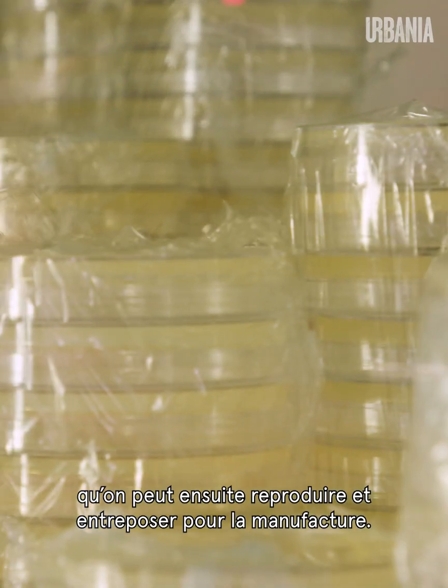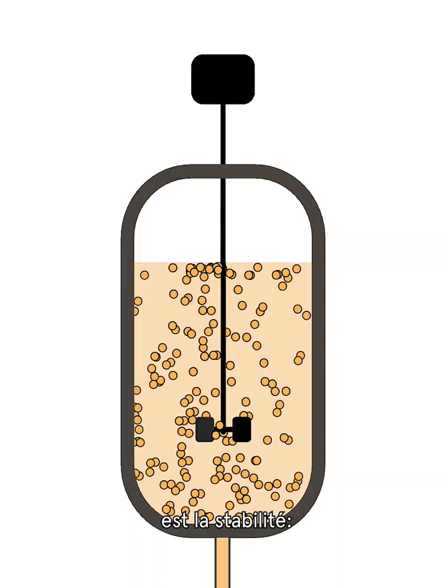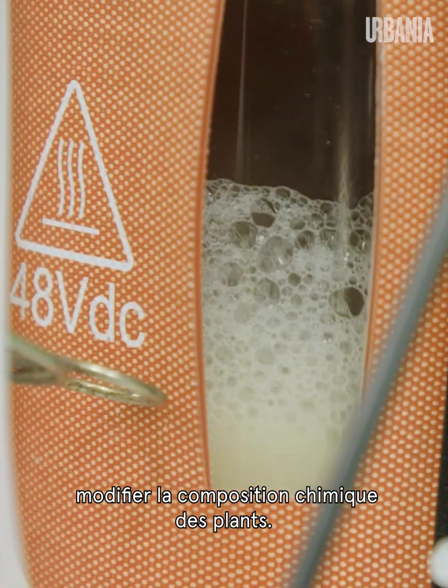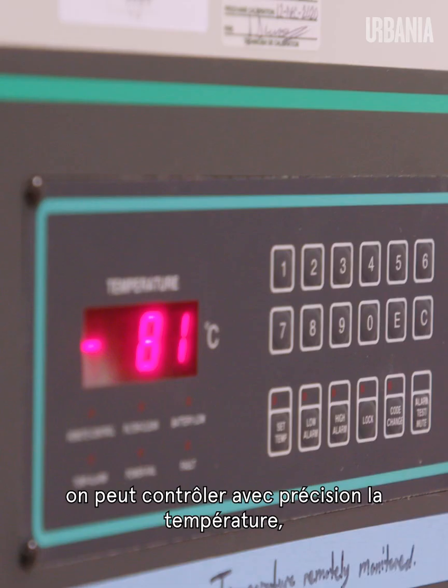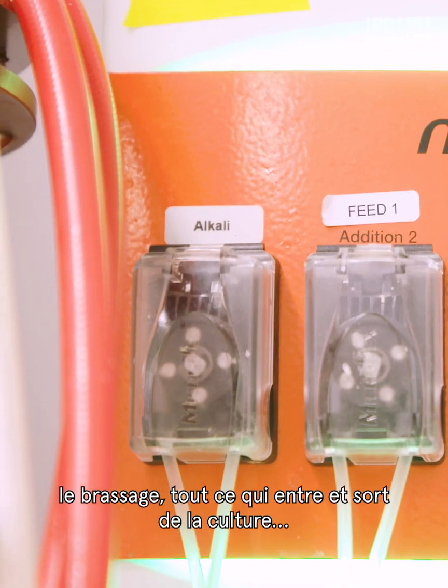We can grow a million strains of yeast in a day — they can be replicated, stored, and used for manufacturing. One of the big things missing in a lot of cannabis products is consistency: when you grow cannabis it sometimes changes, different chemical compounds come out. In a yeast cell culture you control very precisely the temperature, how much is being stirred, everything that goes in and comes out.